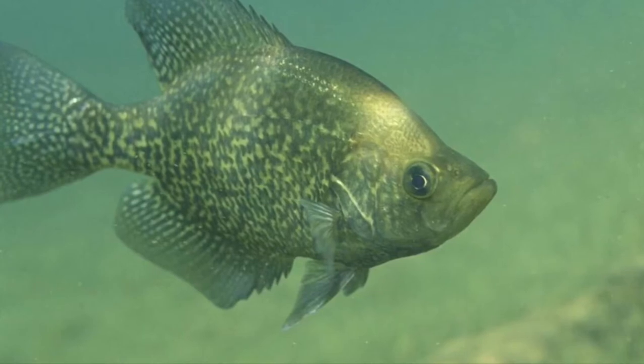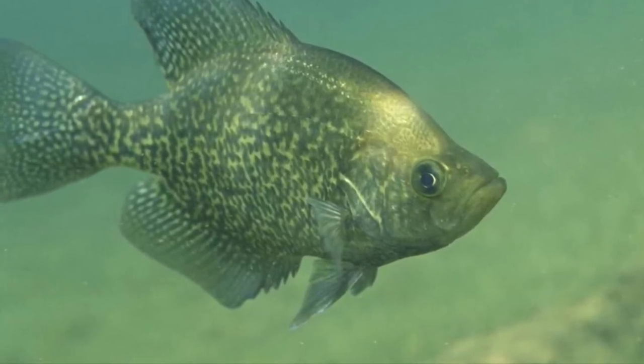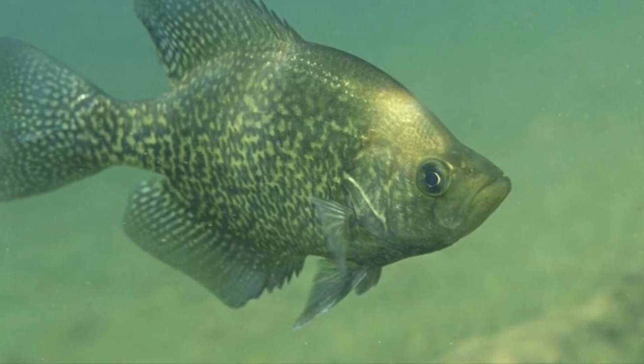White and black crappie are found pretty much everywhere — lakes, reservoirs, backwaters on rivers. They'll bite typical crappie baits: jigs, worms, spinners. All of these work fine.